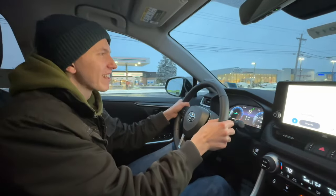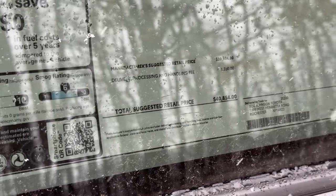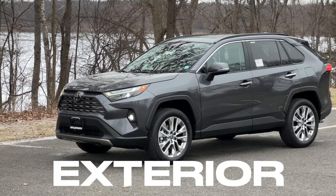Hey guys, Cal here, and today I am standing here with the 2024 Toyota RAV4 Limited, and this one clocks in at an eye-watering $40,854. So what do you get when you pay $40,000 for a Toyota RAV4? We're going to take a look at that right now.